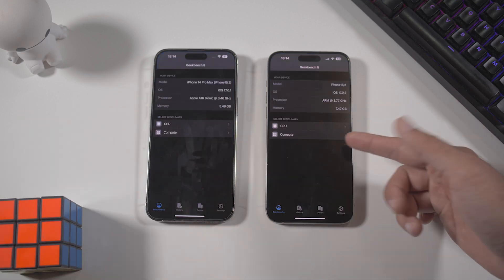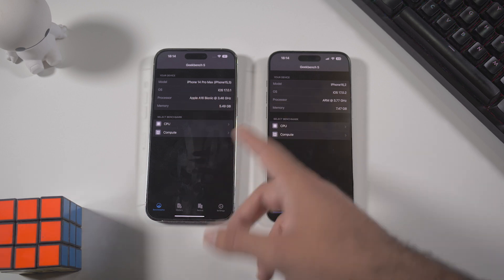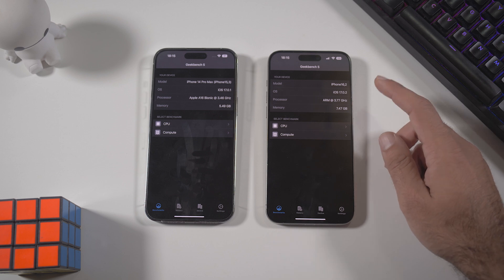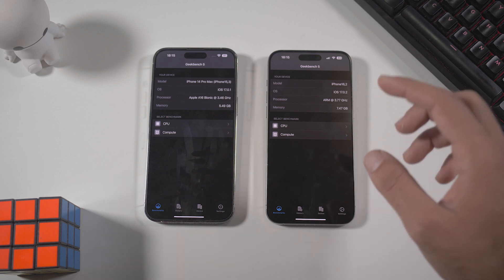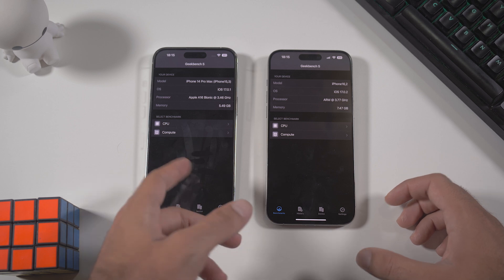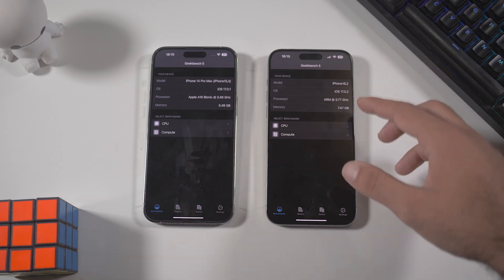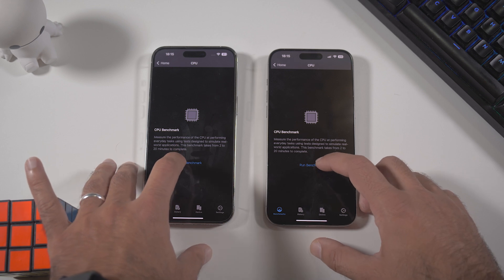Let's run Geekbench 5 on both devices. Interestingly, it opened much faster on the 14 Pro Max. You can see the 14 Pro Max is on iOS 17.0.1, while the 15 Pro Max is on iOS 17.0.2 — an update exclusive to the iPhone 15 series. The 14 Pro Max has 6GB of RAM and the 15 Pro Max has 8GB of RAM, with different processors of course.